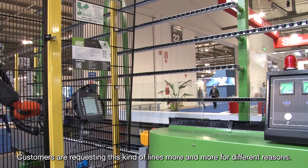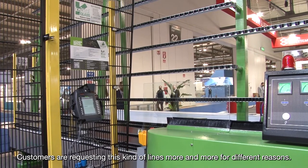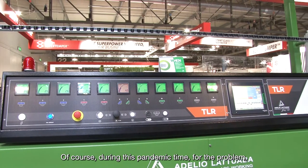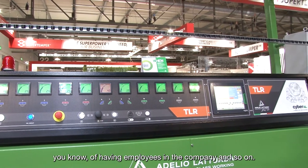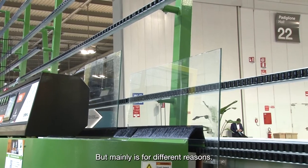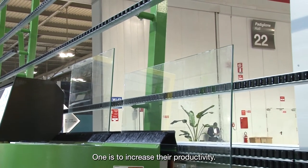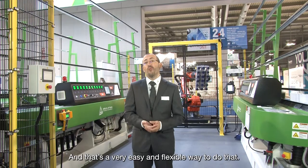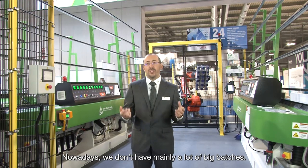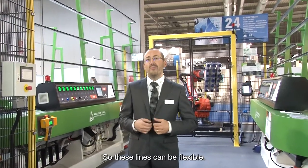Customers are now requesting these kinds of lines more and more for different reasons. Of course, during the pandemic there were problems with having employees in the company, but mainly it's for other reasons. One is to increase productivity, and that's a very easy and flexible way to do that. Nowadays we don't mainly have large batches — production is very varied, so these lines can be flexible.